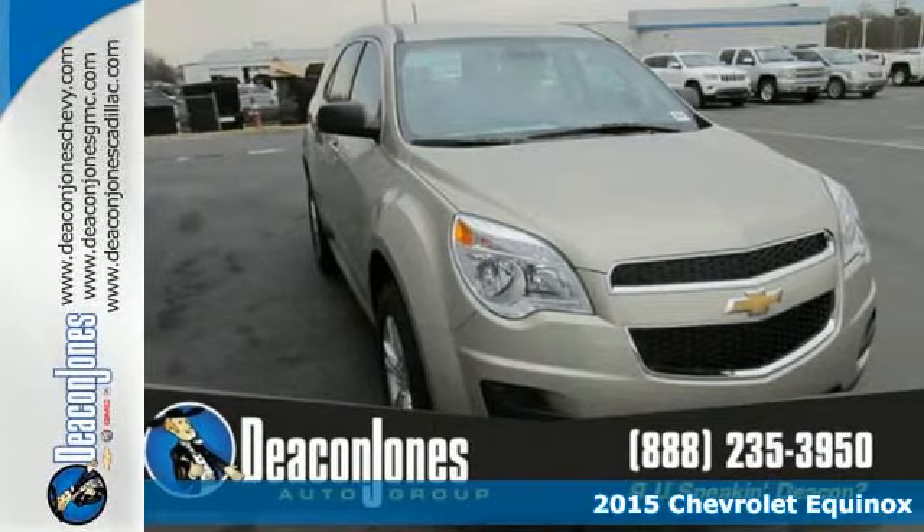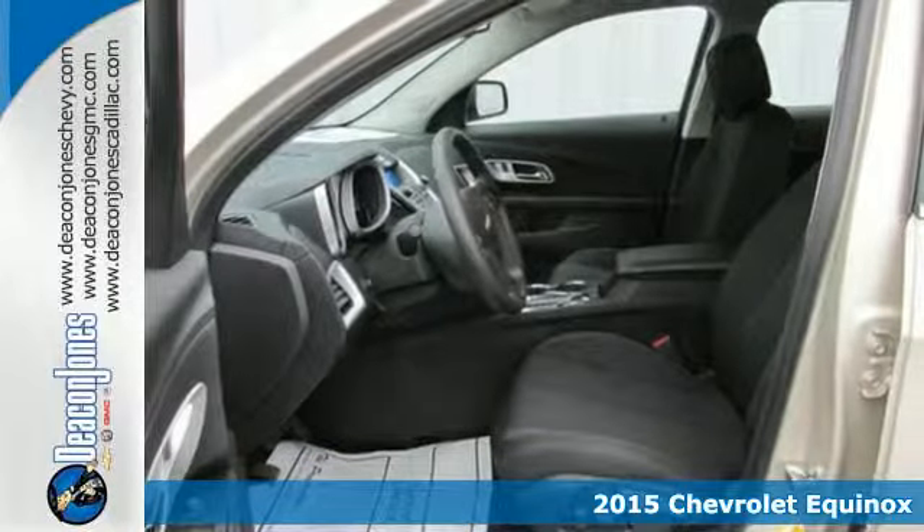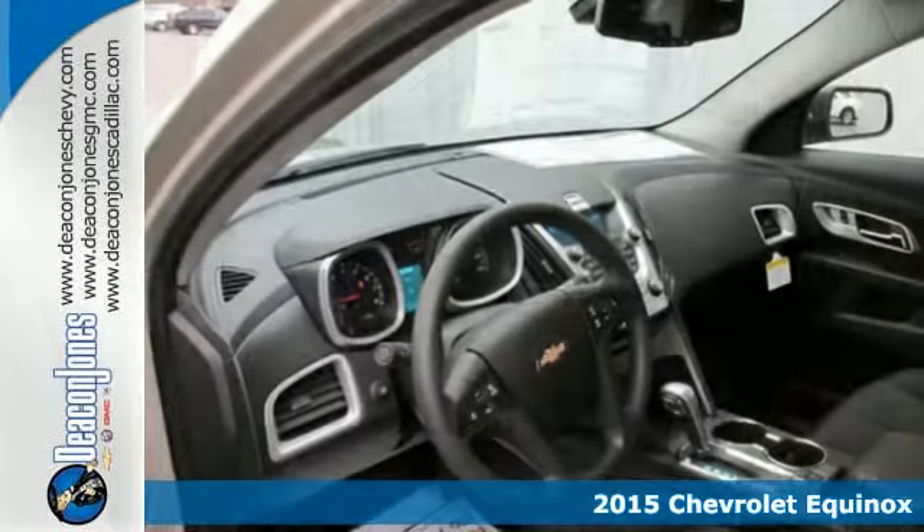It's a 2015 Chevrolet Equinox. The space you need and the style you crave are all right here in this eye-catching crossover.